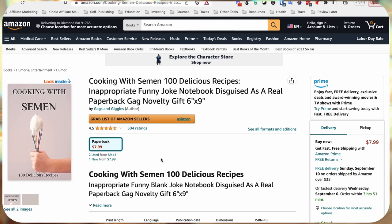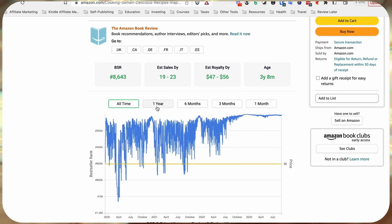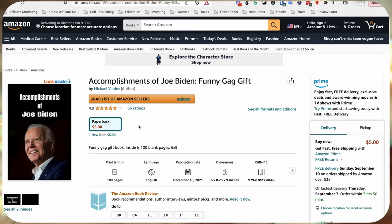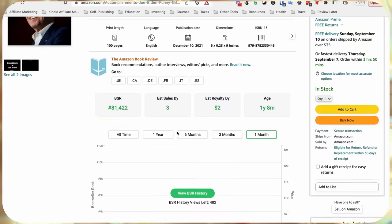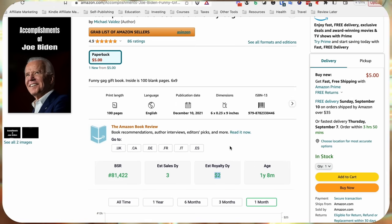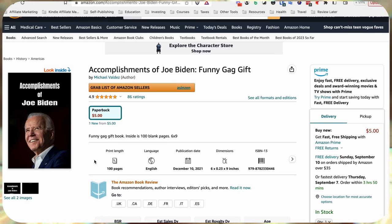The next one is the same concept — 'Cooking with Semen' — and this one is doing a lot better, making $47 to $56 every single day in royalties. The next one is 'Accomplishments of Joe Biden' and the joke is the interior is literally just blank pages. Obviously I'm not making a political statement — this is just an example of a funny gift. This is a very easy book type to create: all you need is a funny book cover and a blank notebook interior, which you can get a template for from Book Bolt.